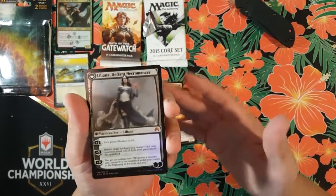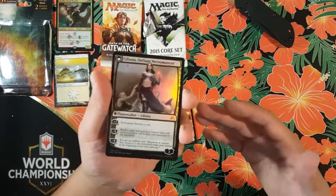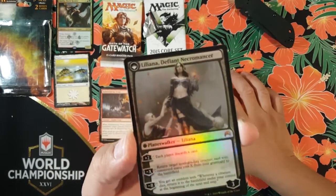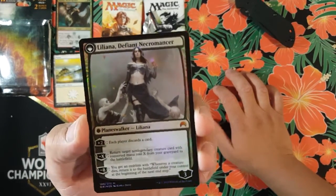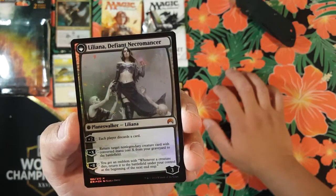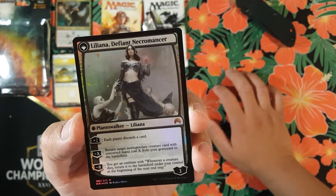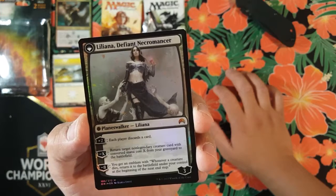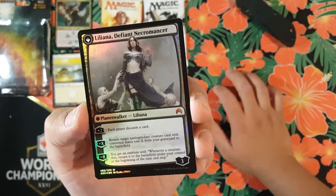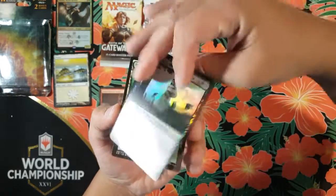Whenever another non-token creature you control dies, exile Liliana Heretical Healer, then return her to the battlefield transformed under her owner's control. If you do, put a two-two black zombie creature token on the battlefield. I think I just got my money back! I'll check the prices and throw them on screen for you guys. It flips to Liliana, Defiant Necromancer — planeswalker, Liliana, three loyalty. Her plus-two: each player discards a card. Her minus-X: return target non-legendary creature card with converted mana cost X from your graveyard to the battlefield.